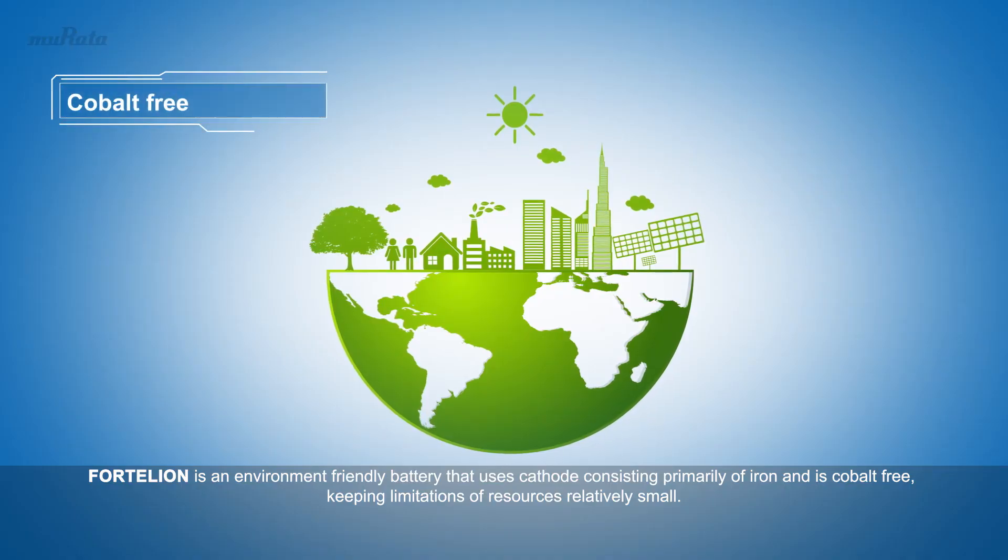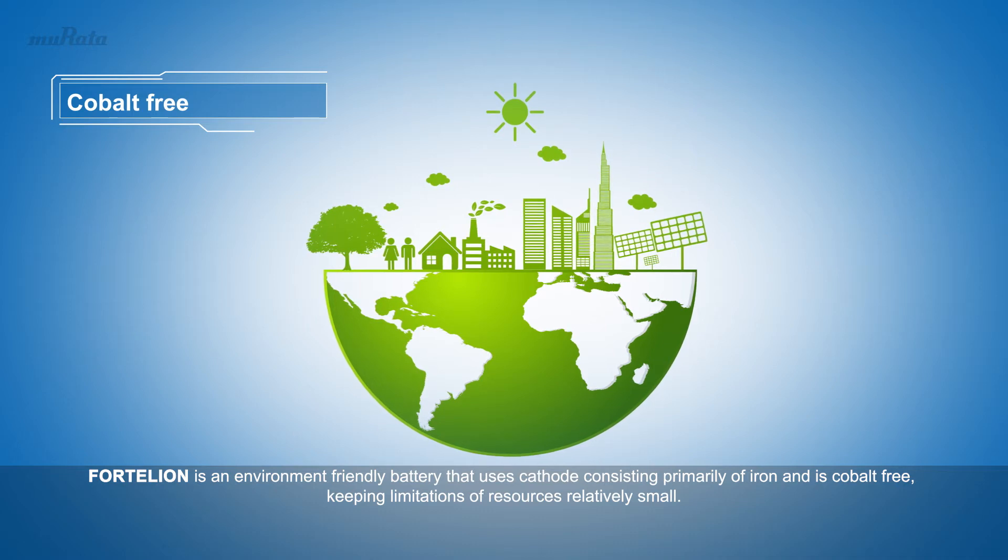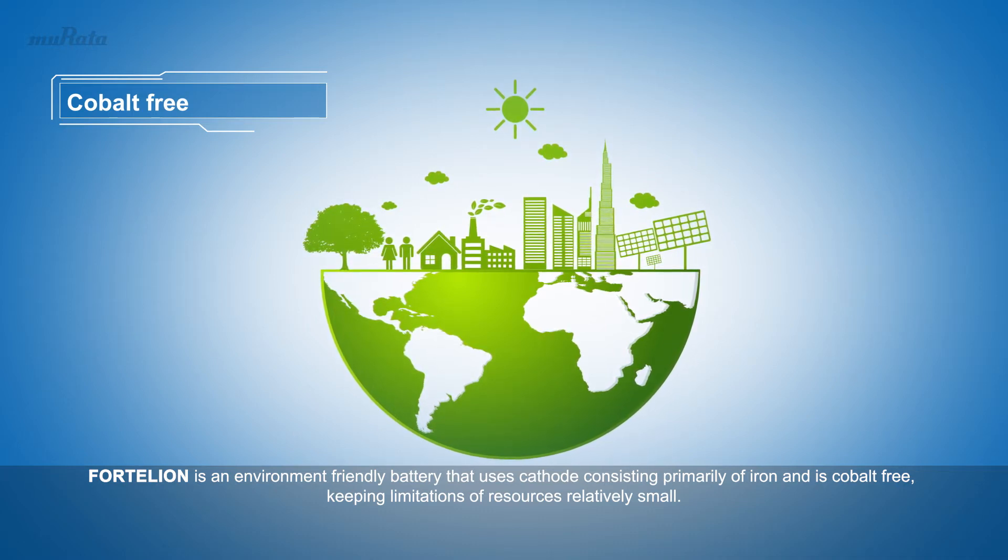Fortelian is an environment-friendly battery that uses a cathode consisting primarily of iron and is cobalt-free, keeping limitations of resources relatively small.